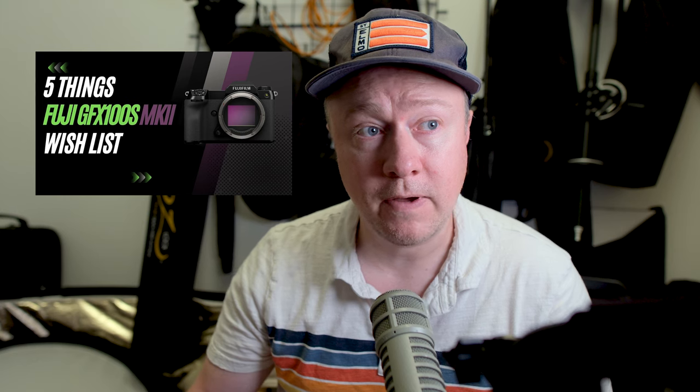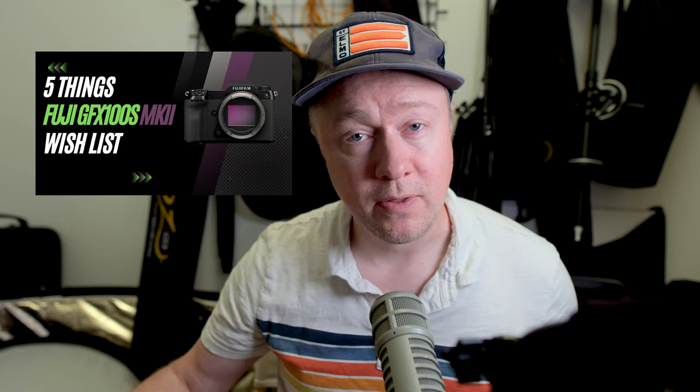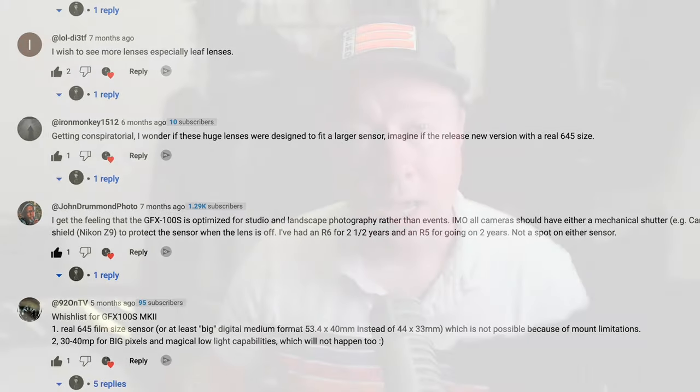In today's episode, I'm going to tell you my thoughts on it and whether or not I feel like I'm going to upgrade. I actually released a video in January where I laid out my wishlist for a GFX 100S Mark II, and viewers left their own wishlists in the comments. Today we're going to go over those — what we asked for and got, what we asked for and didn't get, and things nobody asked for but Fuji decided we needed anyway.